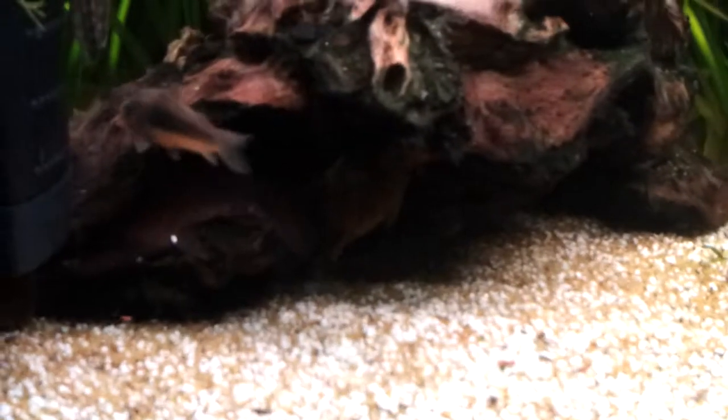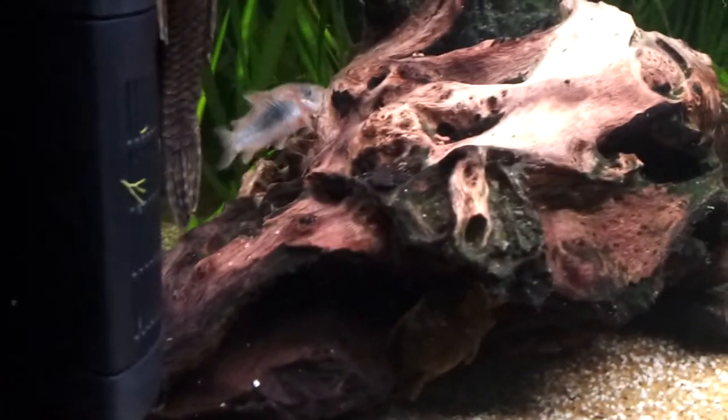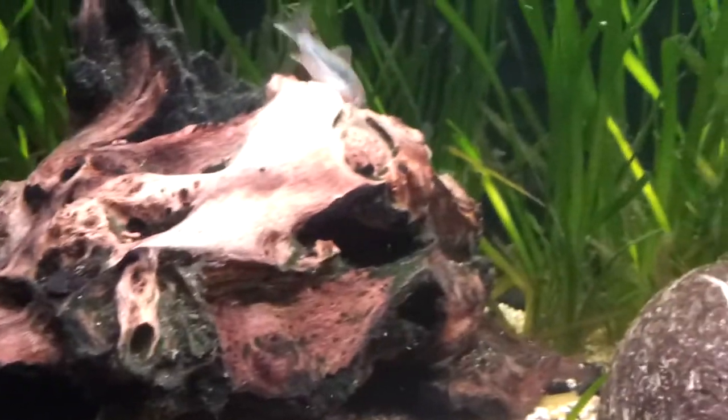Here are my bronze corydoras. Nothing remarkable about them — there's one over here as well. I've got four of them.